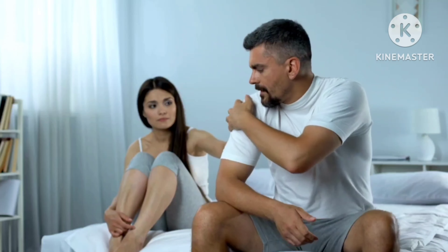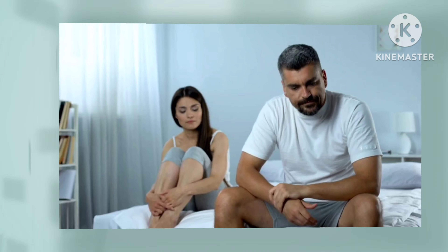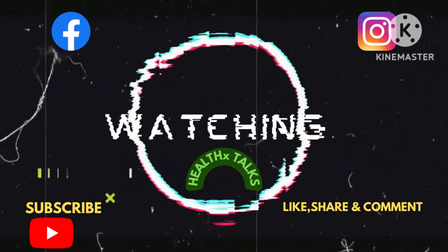Hopefully this video has given you some knowledge about the drugs that should not be taken with alcohol. If so, please subscribe to my channel. Thanks for watching.